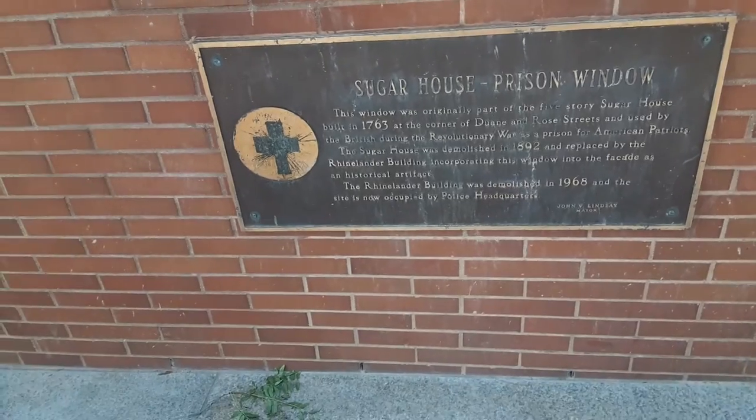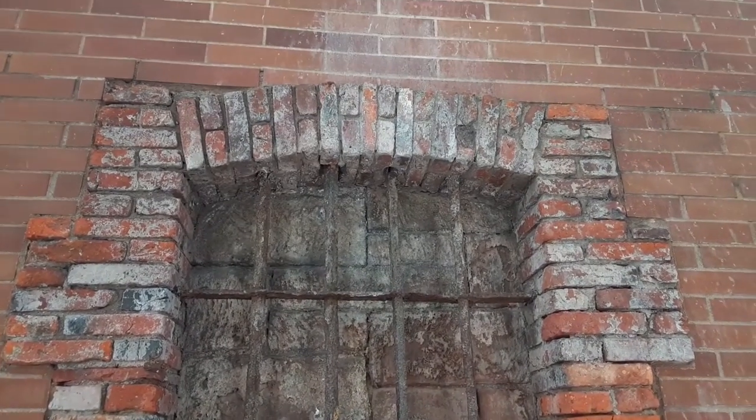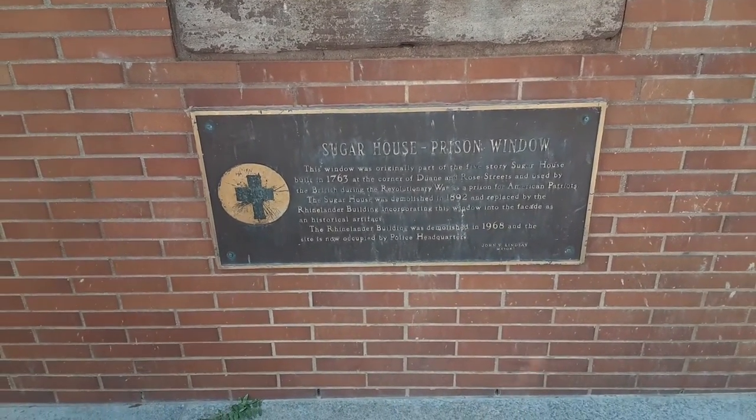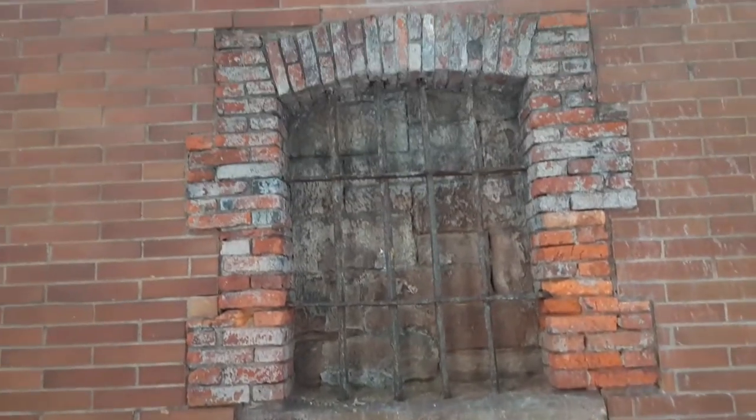A little history for you. The Big Apple and all of its five boroughs is filled with history, and this is one of them. If you ever come to Fulton Street, check it out — it's actually pretty nice.